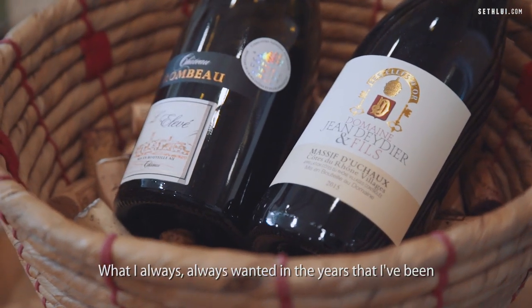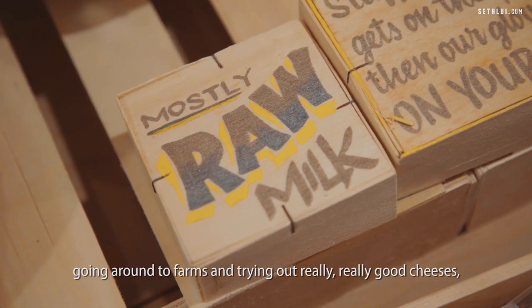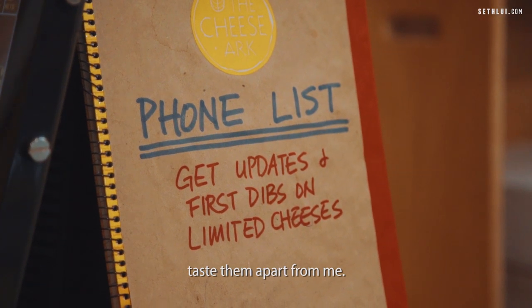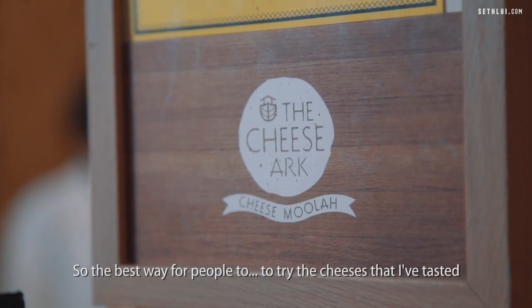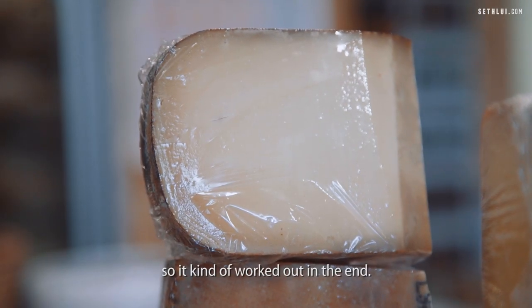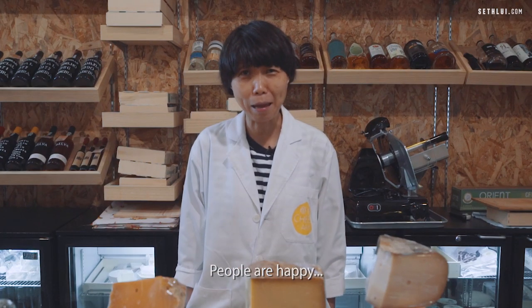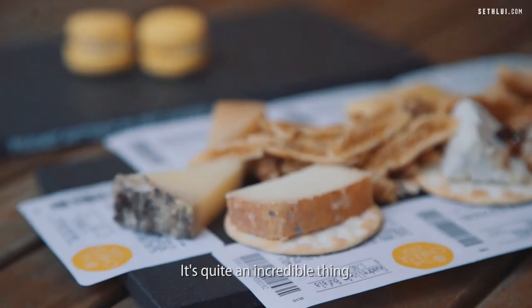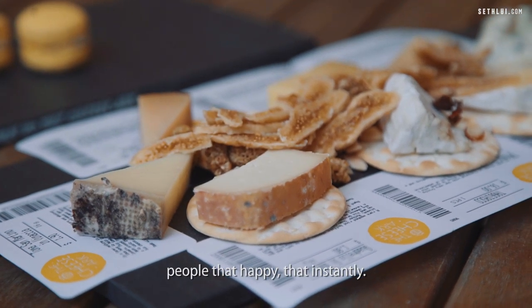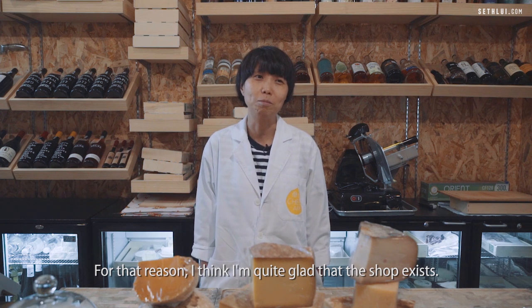What I always wanted, in the years that I'd been going around to farms and trying out really good cheeses, was that I thought it was a real shame that nobody could taste them apart from me. So the best way for people to try the cheeses I'd tasted would be in the form of a shop. It kind of worked out in the end. I'm glad that it happened. People are happy when they get their cheese — there are very few jobs where you can make people that happy that instantly. For that reason, I'm quite glad that the shop exists.